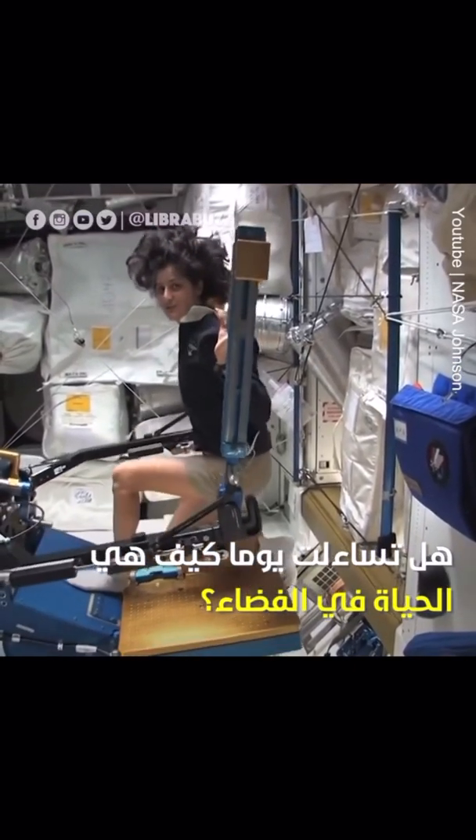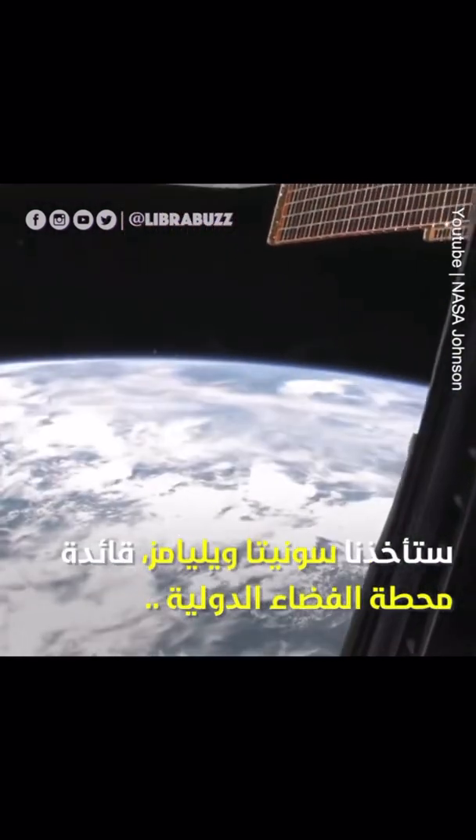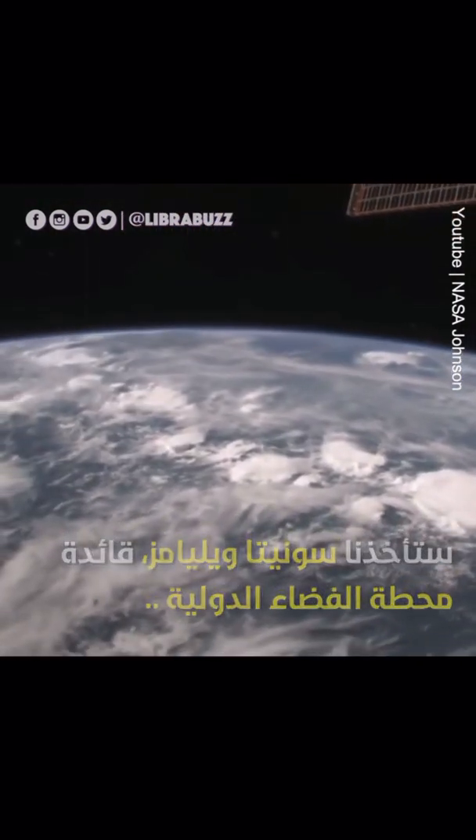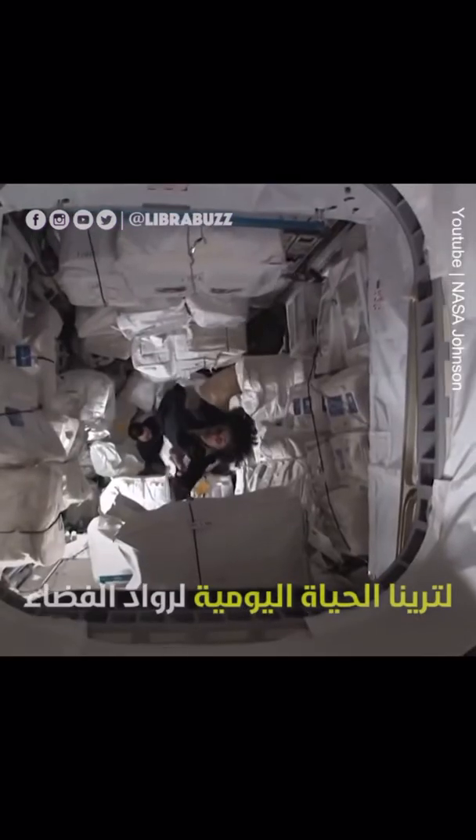One of the cool things you can do — you can do things that you can't do at home. Right now we are right over Africa. It's a little bit cloudy, as you can tell. But we're right over the continent of Africa. Like Superman!